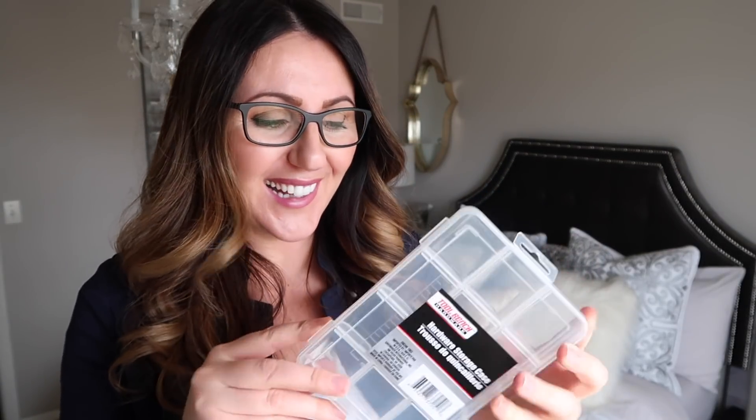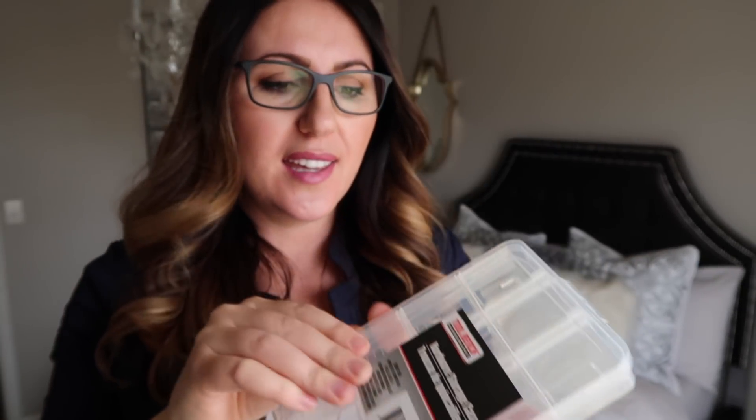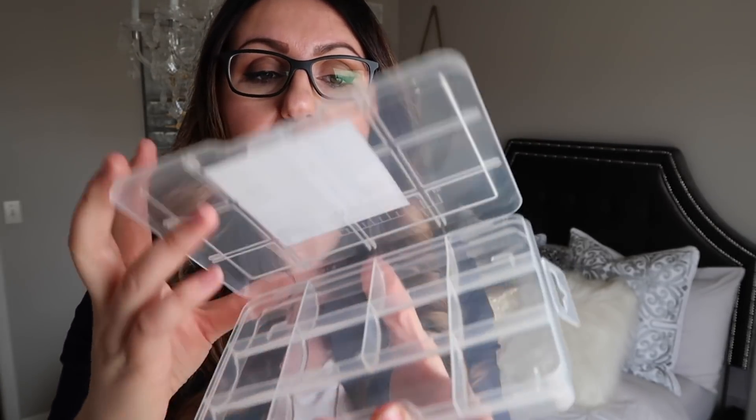What's a Dollar Tree haul without an organizational item? I ended up getting this hardware storage case, and this is going to go to my mom. They have other versions I use for Layla's Shopkins storage. I got this one because my mom needs something for all of her sewing supplies — the thread that goes in the sewing machine. They fit in here perfectly and she can see all the colors lined up nicely. They're stackable too, so you can easily build your stash.